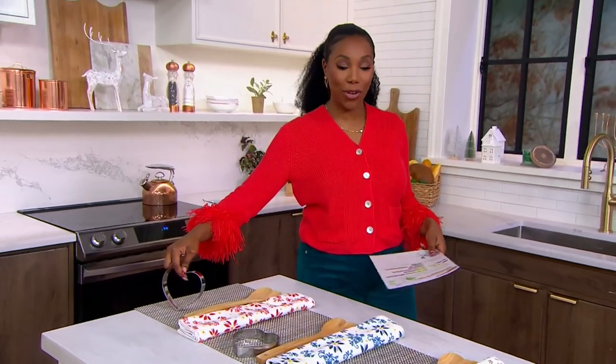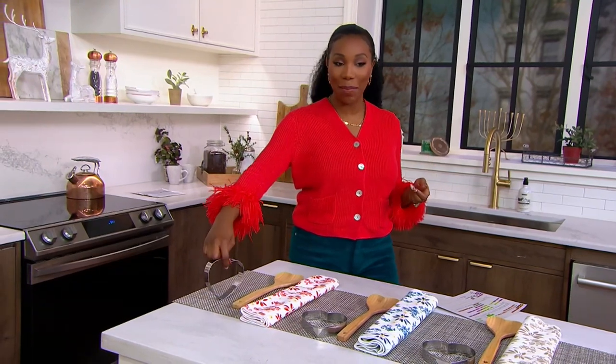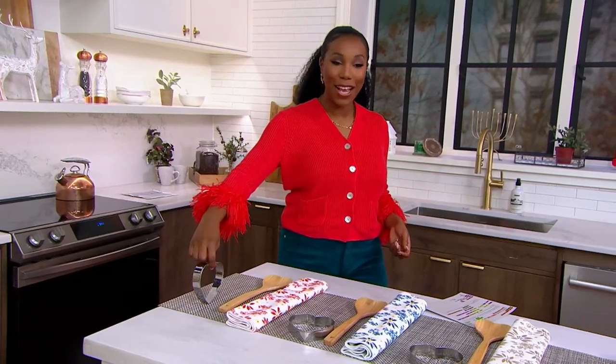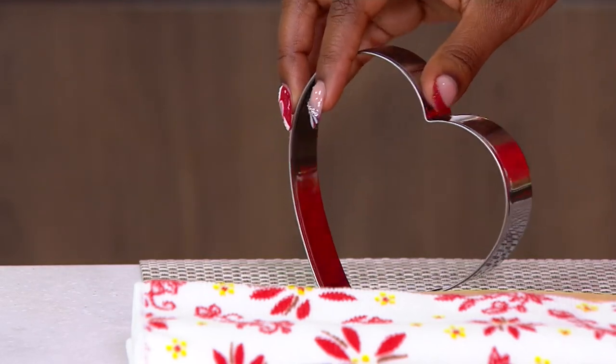So if your family makes treats during the holidays, my family, we usually make cookies. I'm usually the kitchen manager, like the supervisor, supervising the cookie making. But it's something we usually do around Christmas. So you're getting the oversized heart-shaped cookie cutter.